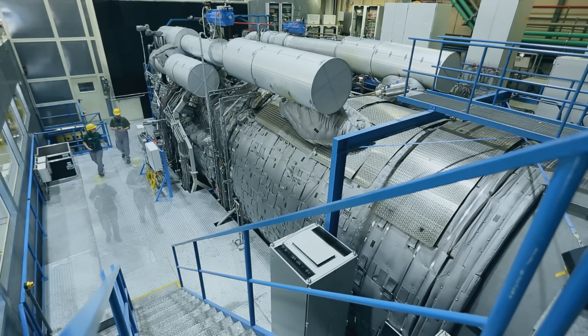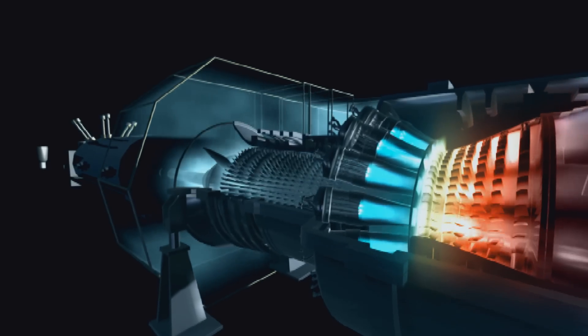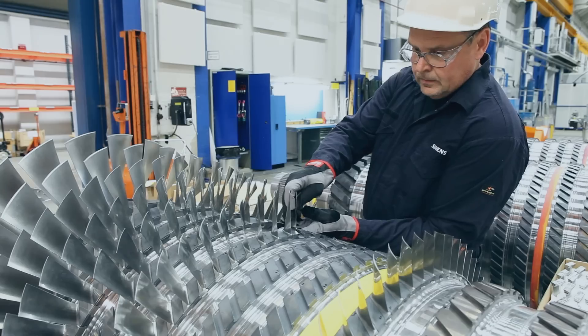In our very own Burner Test Center and in the test bed for gas turbines. This is how we ensure that the turbine and all its components can withstand extreme stresses. With innovative technologies and our established know-how, we strive for maximum efficiency.